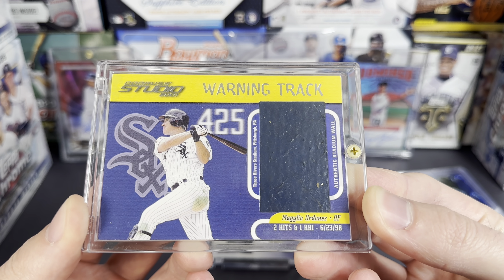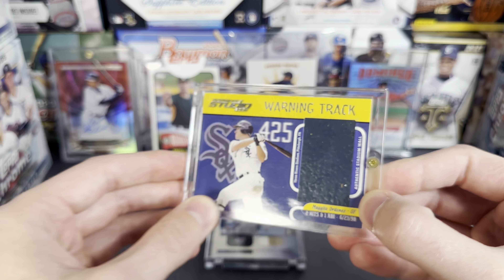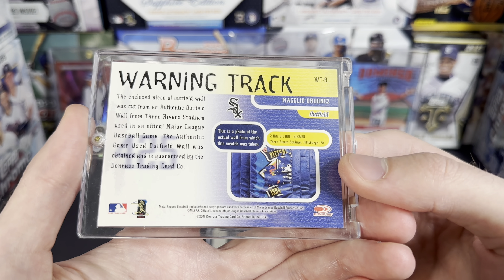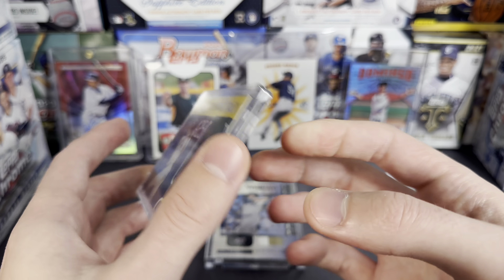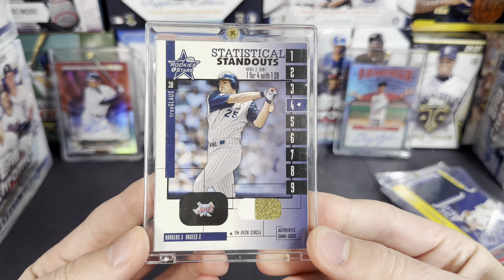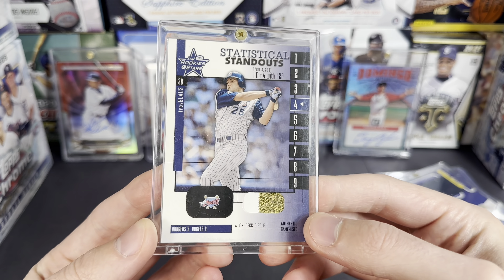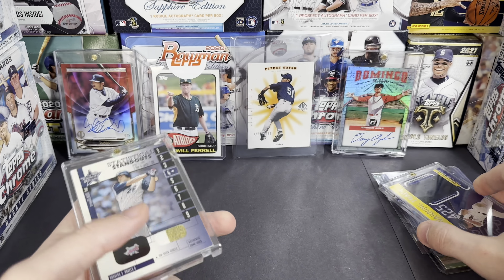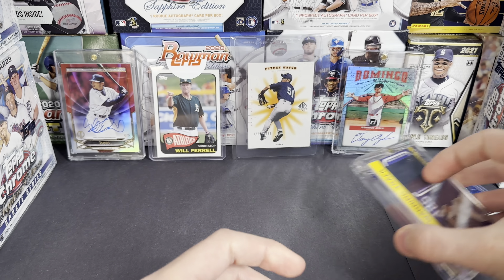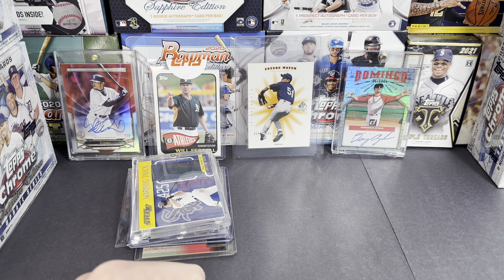These are kind of some fun ones I picked up just because they were kind of oddball items. This is a Magglio Ordonez — it's a piece of stadium wall from Three Rivers Stadium in Pittsburgh, which is kind of fun. If you look on the back it actually gives you a picture of the actual wall they took this out of. And this is also a funny one — this is actually a piece of the on-deck circle, a game-used on-deck circle. Those are just a couple of funny relics. I appreciate you guys tuning in and watching this one, and I'll see you on the next one!